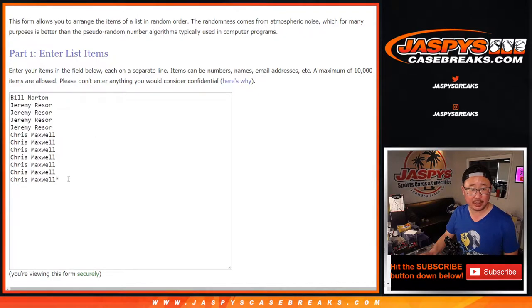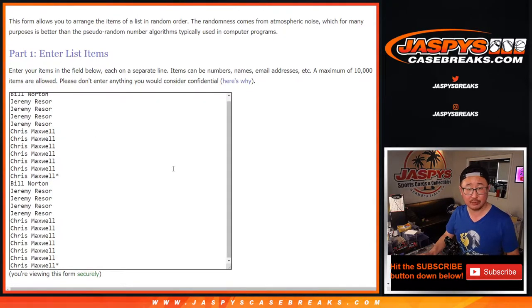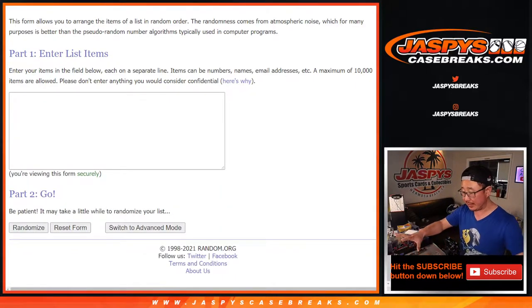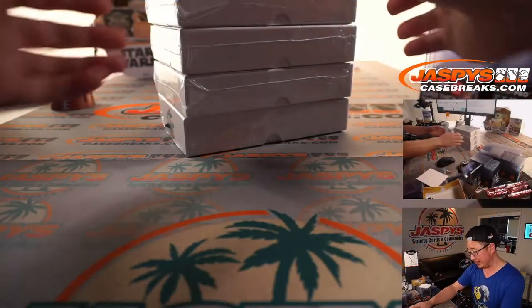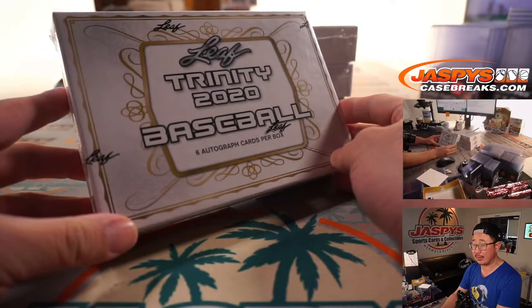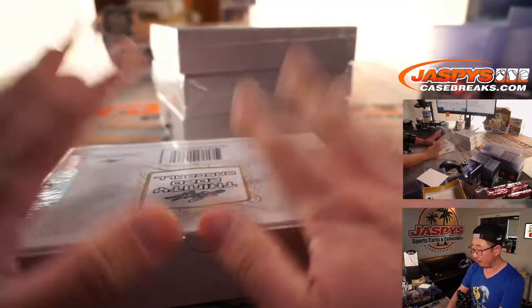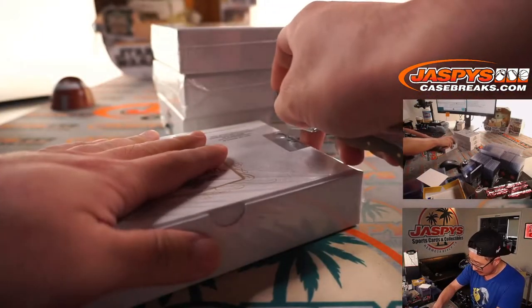Big thanks to this group here. Let's double you up — Bill, Jeremy, and Chris, appreciate you getting in. I'm going to open the boxes on the table, then type in all of the hits, randomize your names, randomize the hits, and we'll match up with something. Hopefully something nice. These are the last four boxes of the case. We posted another four boxes, and the next four boxes will be from a fresh case on JaspiesCaseBreaks.com.